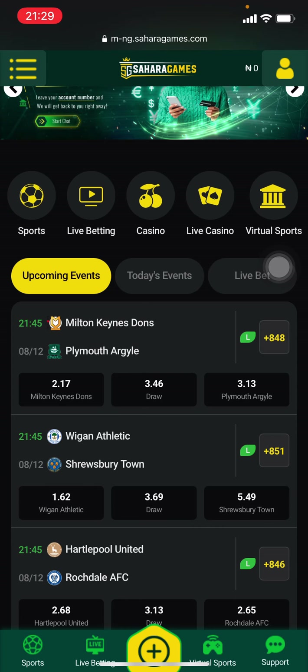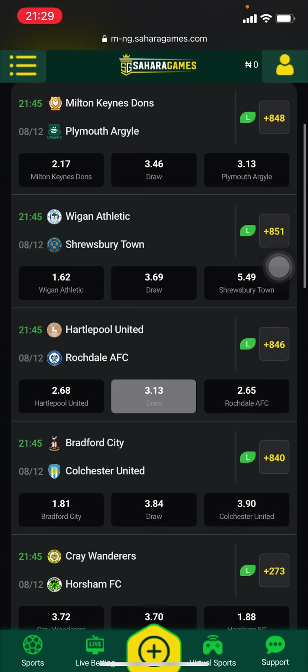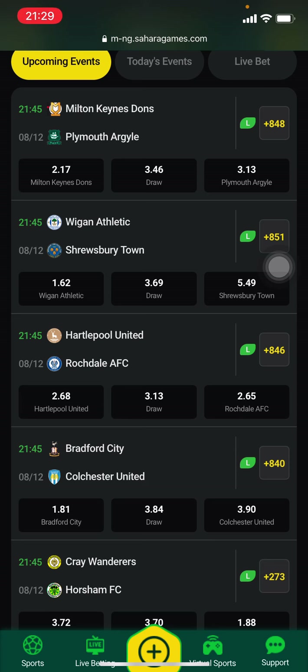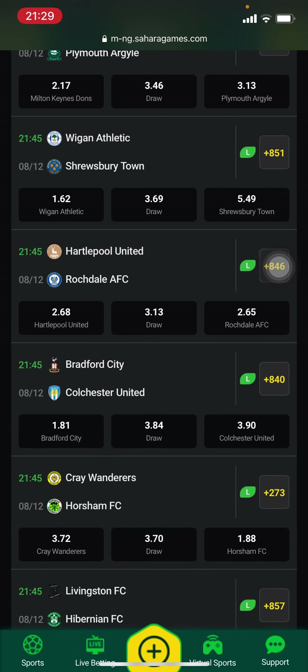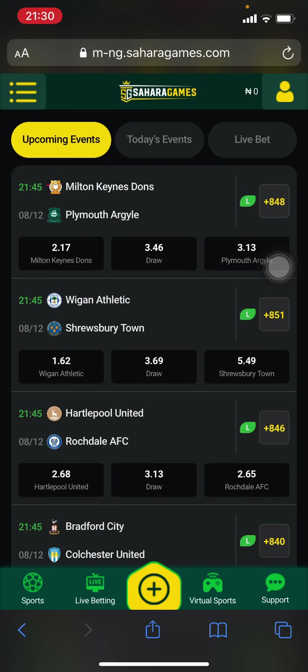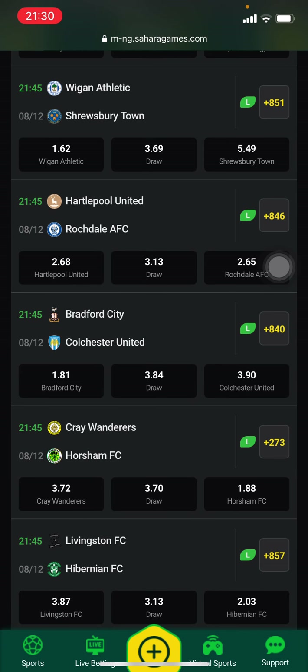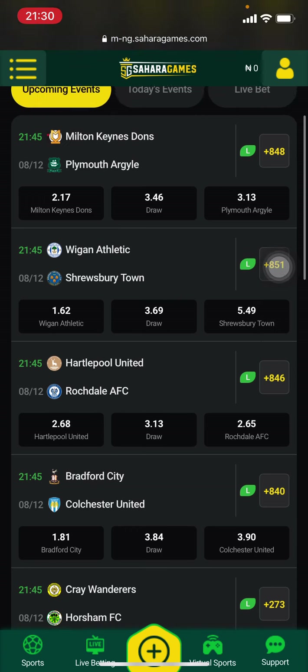By default you'll see a list of upcoming games. These are usually the most popular games from the top tier leagues, so if that's something you're into you'll probably find something here. A cool thing is that you can see the number of markets for every game without having to open it — on the right side you see numbers like 848, 855, 273. These are the markets currently open, so if you're after the game with the most markets you can easily identify it without opening each one.